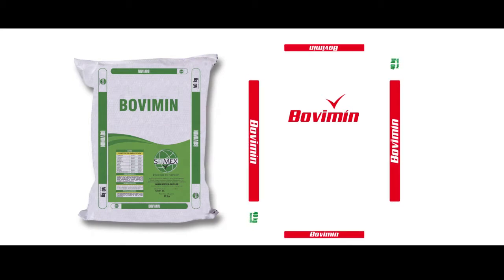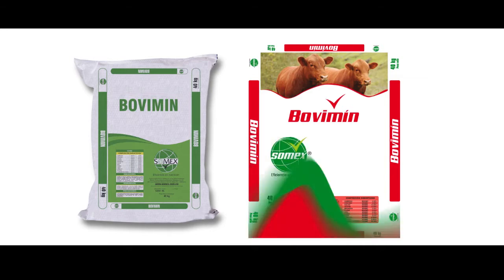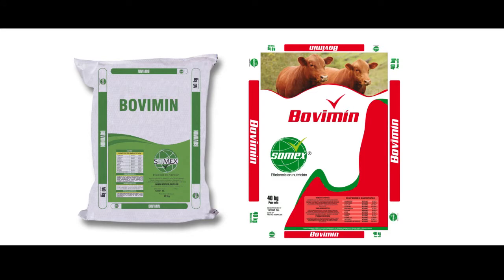Haciendo más visible el nombre del producto en los laterales. Facilitando la lectura horizontal de la información. Incorporando imágenes de nuestro ganado acorde al tipo de producto. El nuevo logo, mucho más visible. Reforzando el símbolo que nos identifica y nuestra razón de ser: los rumiantes.